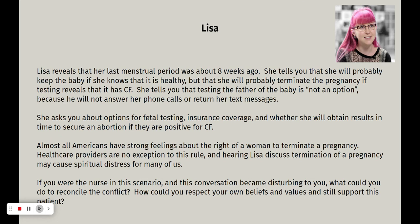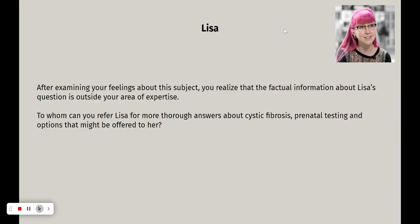Lisa reveals that her last menstrual period was about eight weeks ago. She'll probably keep the baby if she knows it's healthy, but will probably terminate the pregnancy if testing reveals cystic fibrosis. Testing the father is not an option because he won't respond to her. She asks about options for fetal testing, insurance coverage, and whether she'll obtain results in time to secure an abortion if testing is positive. If this conversation became disturbing because of your personal values, how would you reconcile the conflict and still support this patient? After examining your feelings, you realize the factual information about Lisa's questions is outside your area of expertise — so who do you refer her to?